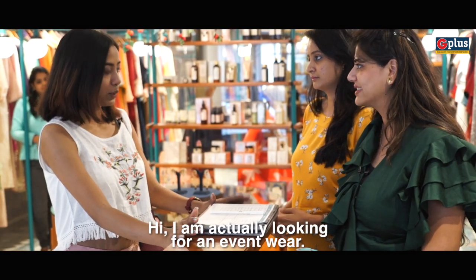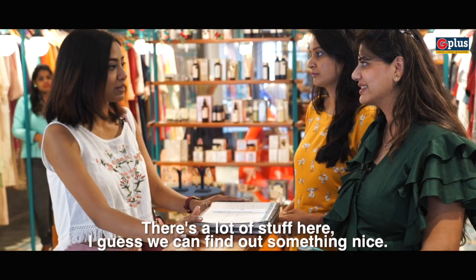I am actually looking for an event wear. There's a lot of stuff here. I guess we can find something nice.